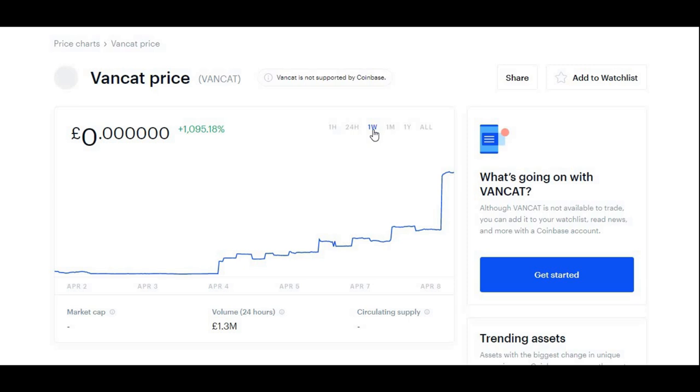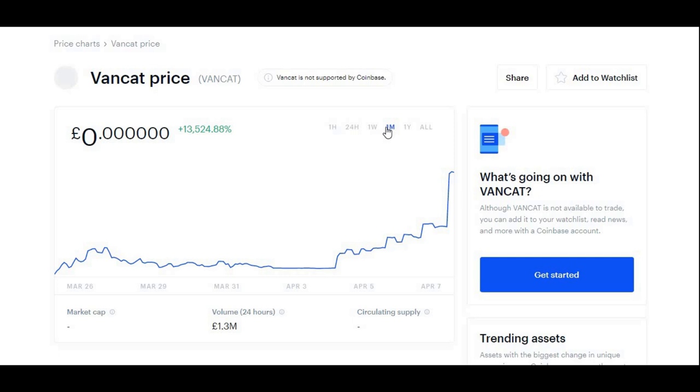A dip is coming very, very soon. Again, these are my own predictions. This is no financial advice — I am not a financial advisor. So any gains or losses you guys make, I am not responsible for. I am just saying what I think and my predictions from my technical analysis, which I have done before recording this video.